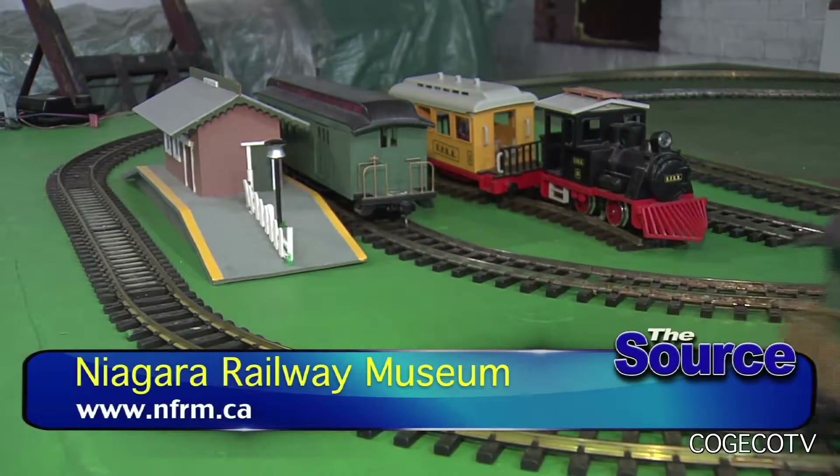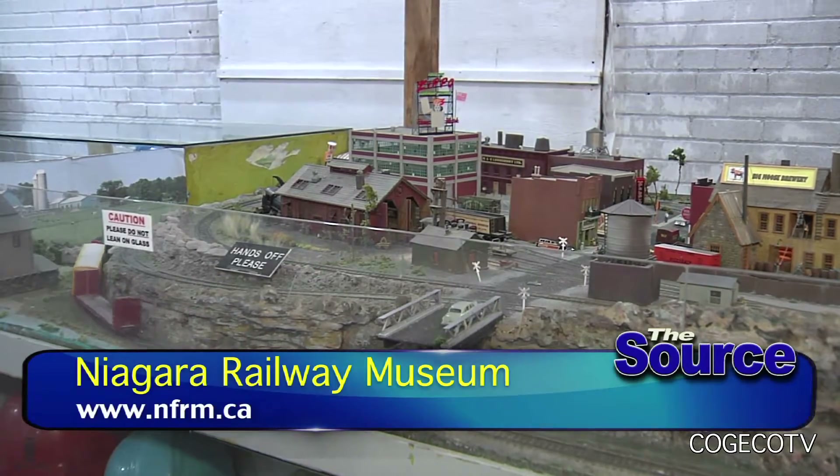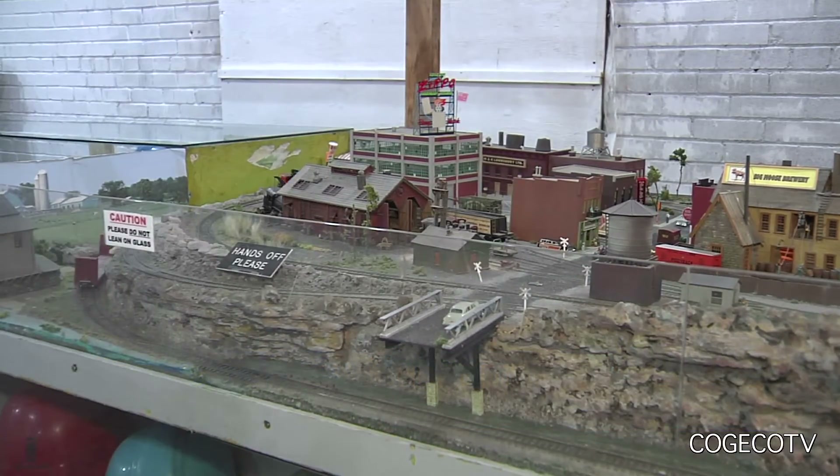For more details on the open house or how to become a member visit NFRM.ca. Reporting for The Source, I'm Mark Wiccobredo.